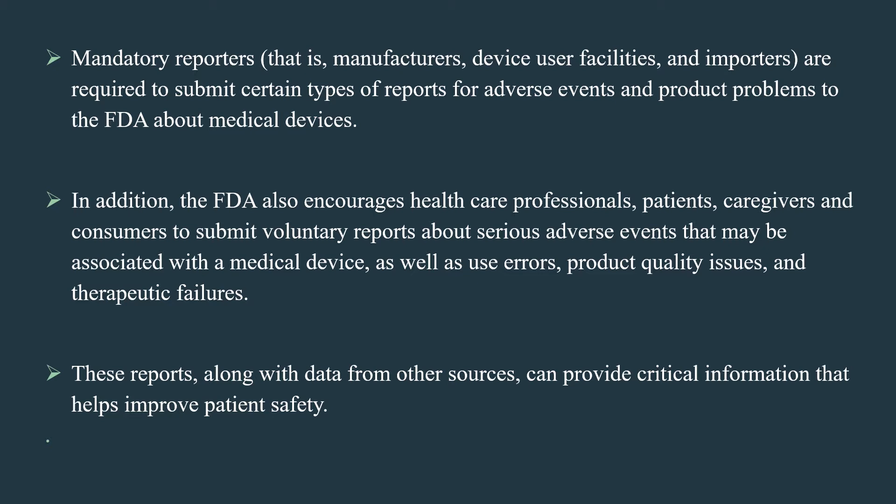In addition, the FDA also encourages healthcare professionals, patients, caregivers, and consumers to submit voluntary reports about serious adverse events that may be associated with a medical device, as well as use errors, product quality issues, and therapeutic failures. These reports, along with data from other sources, can provide critical information that helps improve patient safety.